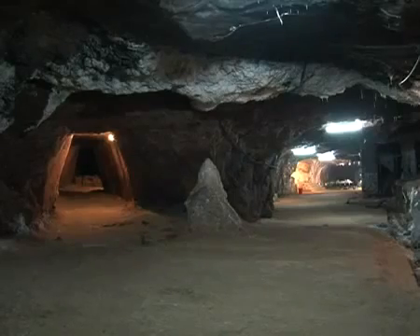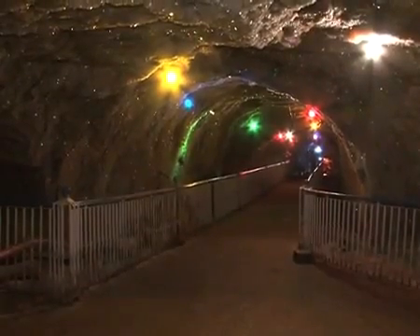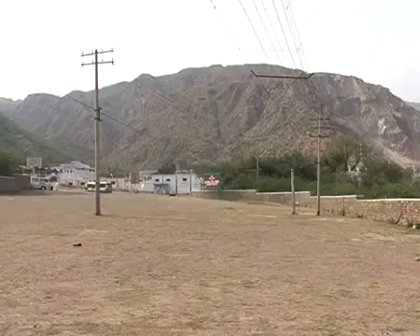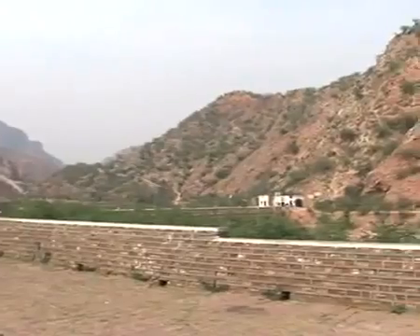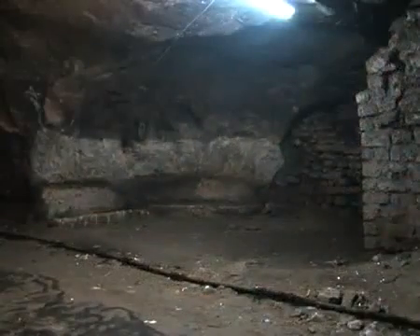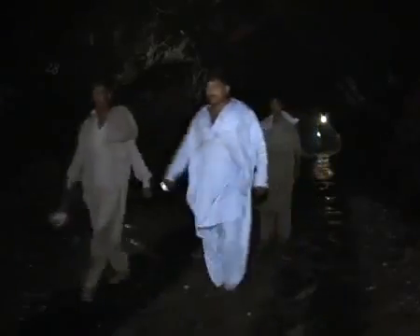One of the unique features of these mines, which fascinates visitors, is the cool temperature inside, which is constant at 18 degrees all year round. The Khewra salt mine has an estimated total of 220 million tons of rock salt deposits. 50% of the salt is extracted and 50% is left as pillars to support the mountain. The salt mine is 945 feet above sea level and extends around 3 kilometers inside the mountains from the mine's mouth.